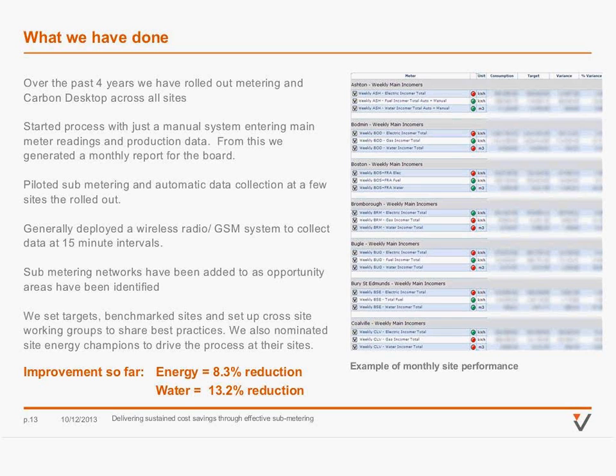From that beginning, we built on the manual system data entry and piloted automatic data collection through a system of sub-meters at a couple of key sites. We mainly used wireless radio transmitters to collect the data, and a lot of the information is available in 15-minute intervals, giving quite detailed analysis of what's going on site. We built on the monitoring network as time has gone on, so the level of sub-metering has increased. To date, we've made an energy improvement of 8.3% against base and a water improvement of 13.2% against base.